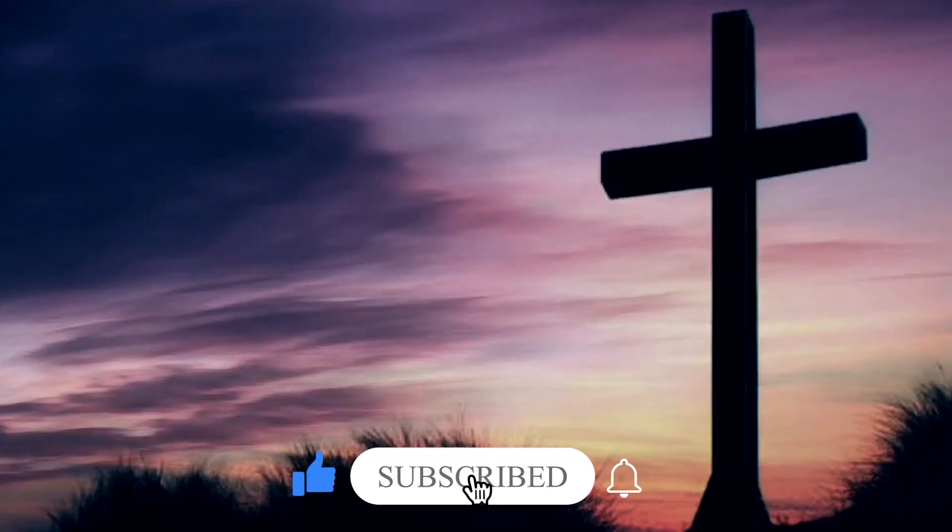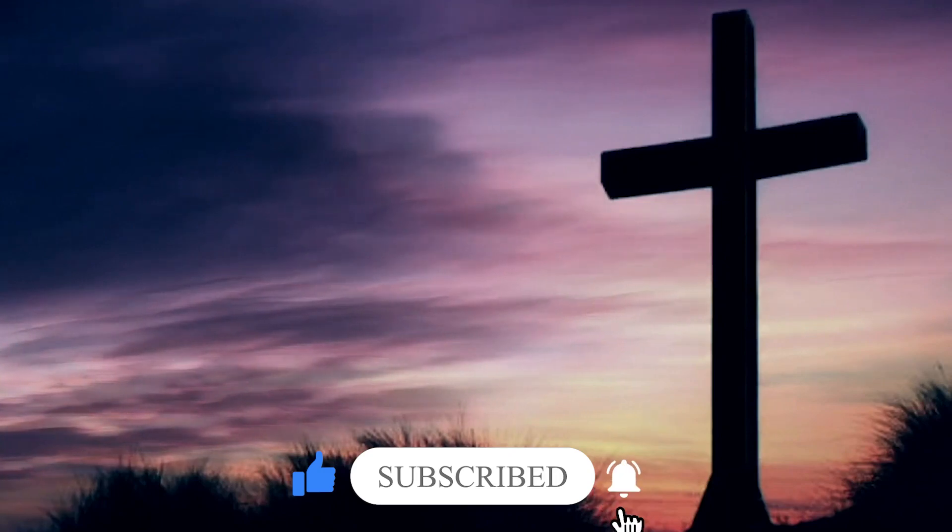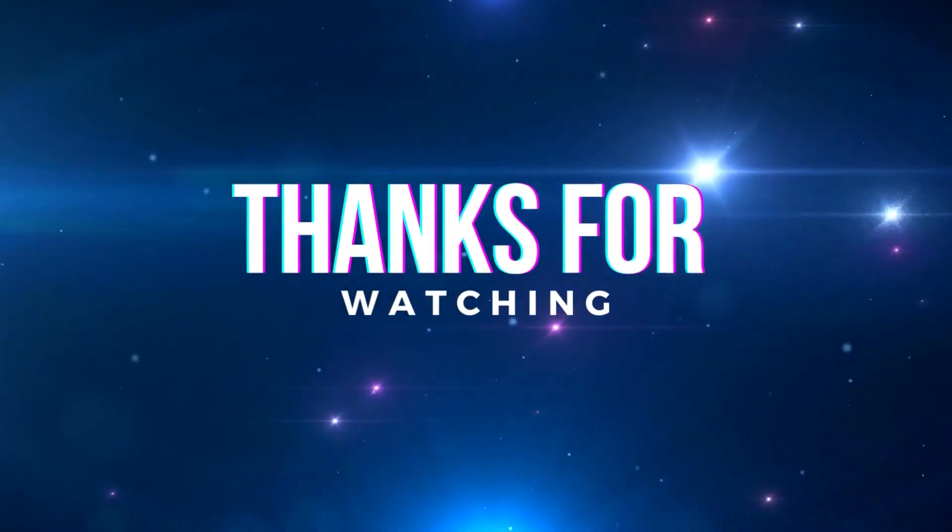Make sure to let us know your thoughts down below. Subscribe to the channel, and thanks for watching — see you next time!